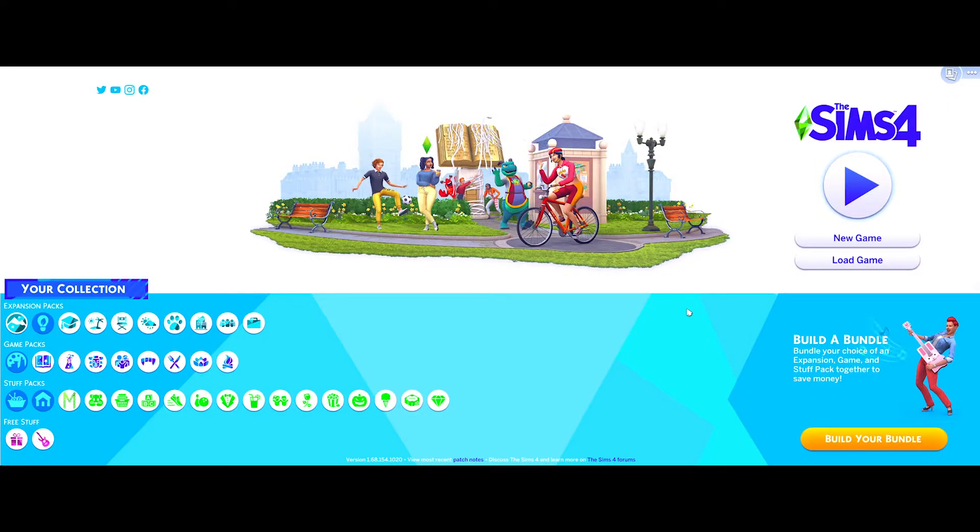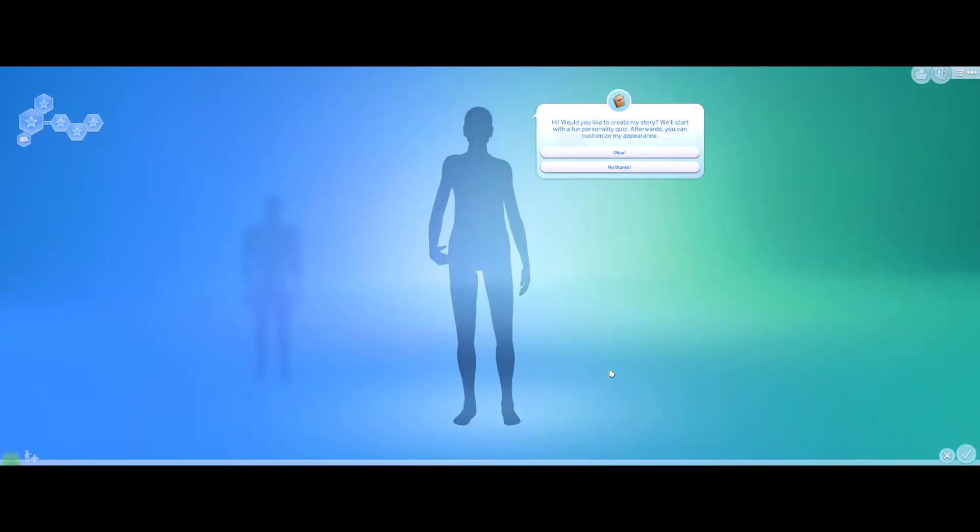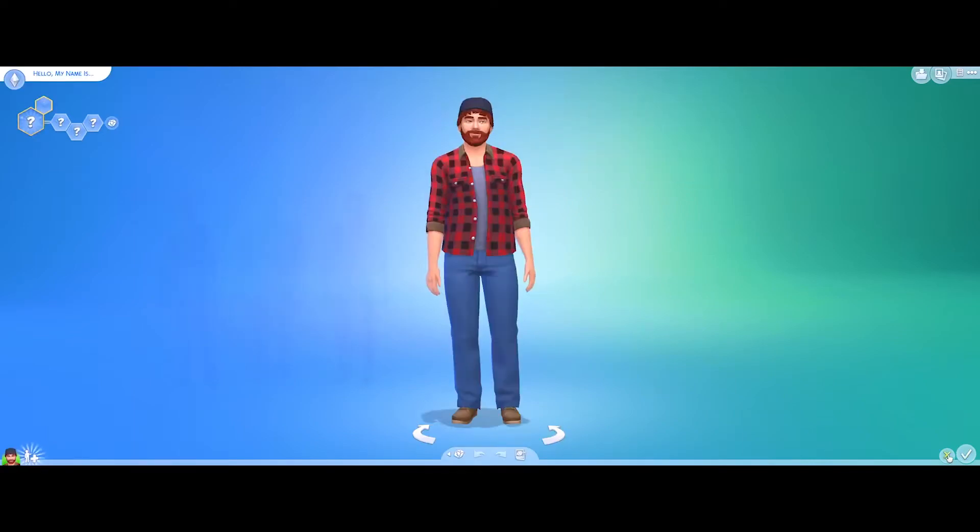Hey guys, Lila Gamer here, welcome back to another video. Today we are playing The Sims 4 Snowy Escape. I'm very excited to play, it's been a while since I've played Sims in general. I hope my game doesn't crash because ever since the update came out a lot of people's games have been crashing.